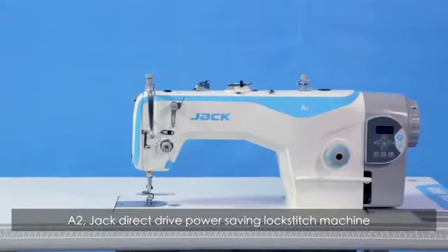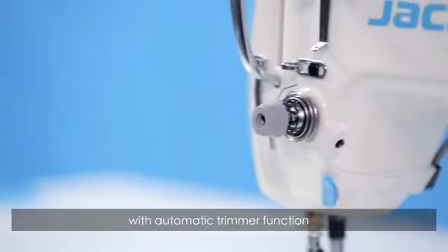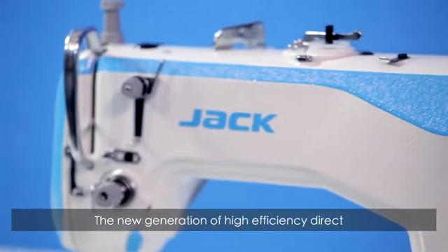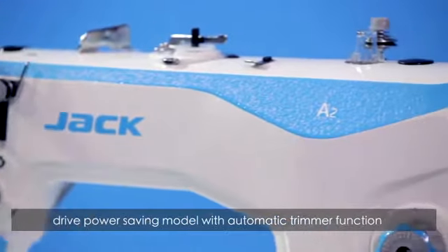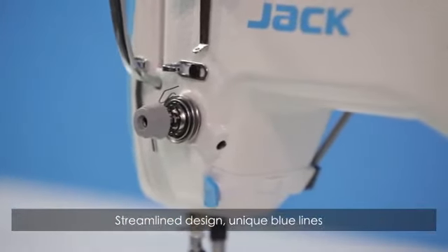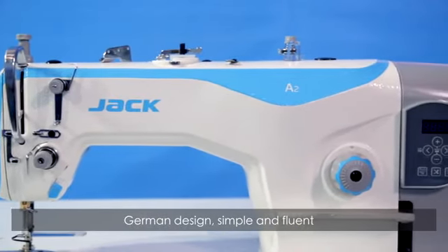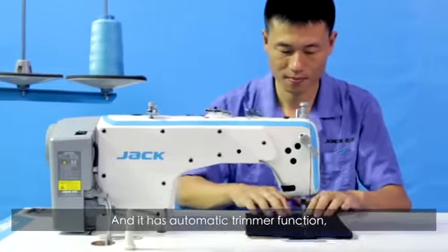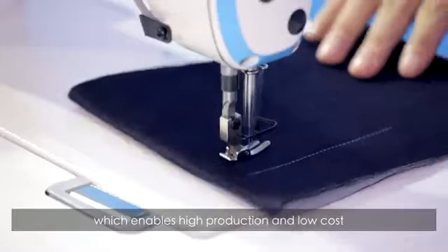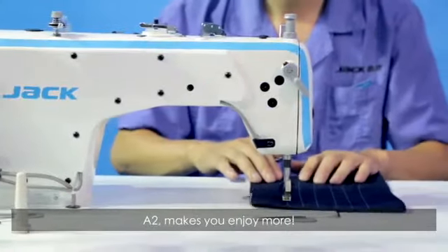Jack A2 direct drive power saving lockstitch machine with automatic trimmer function. The new generation of high efficiency, power saving model features a streamlined design with unique blue lines — a simple and fluent German design. Its automatic trimmer function enables high production and low cost. The A2 makes you enjoy more.